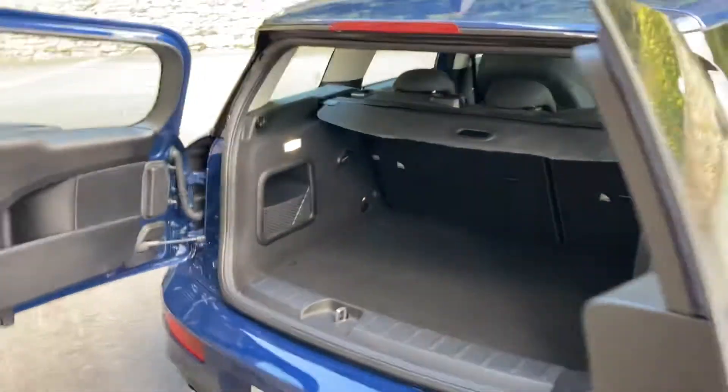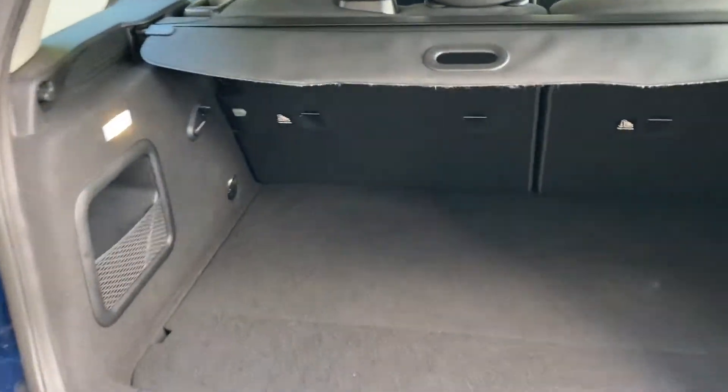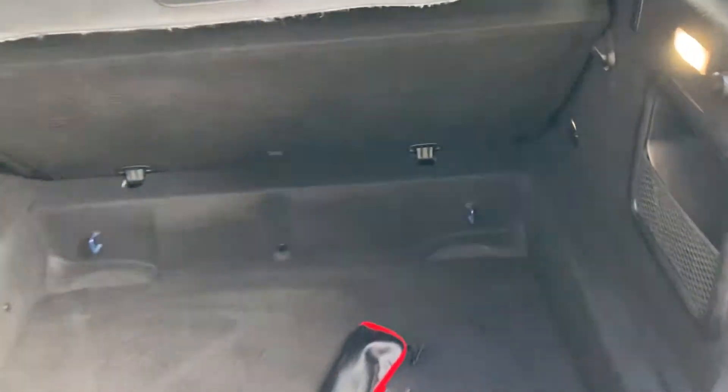I'll just stand back so you can see how those open. Good sized boot on the Clubman. If you need more space you've got the split rear seats, and there's also space underneath the boot floor, or you can fold it back and just have it as one single level boot.